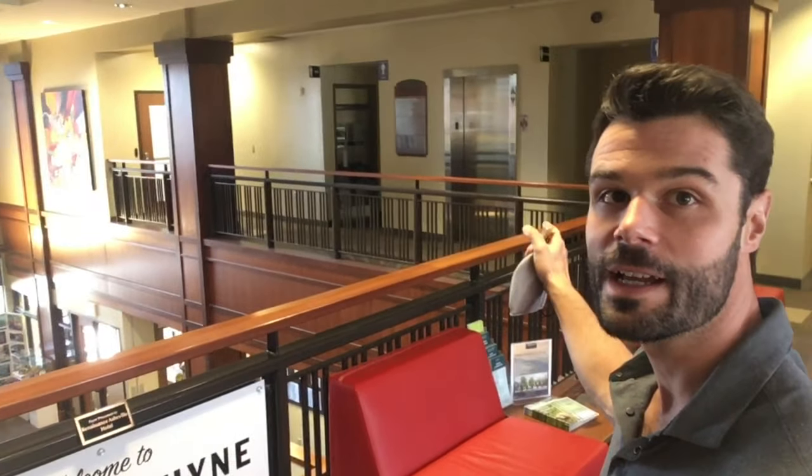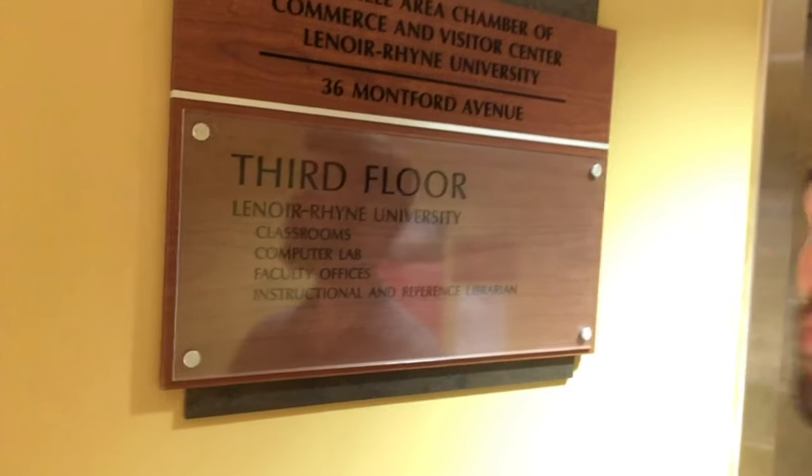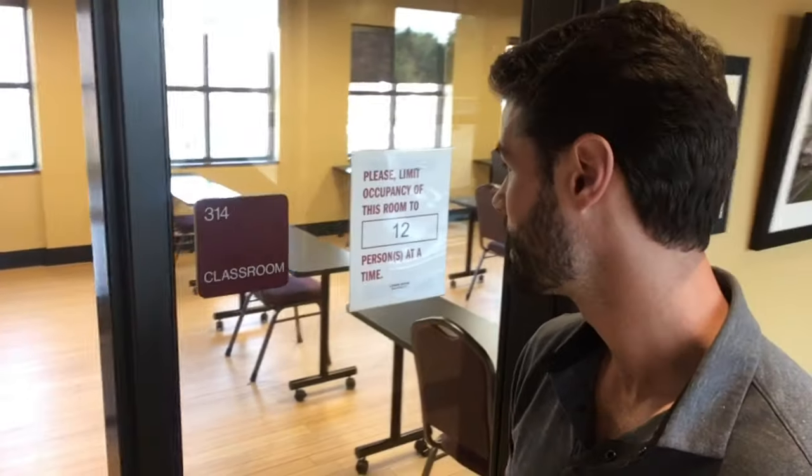Behind me is the elevator to help you get up to your classrooms. We've also got a signed stairwell, the computer lab, faculty offices, and room number 314.